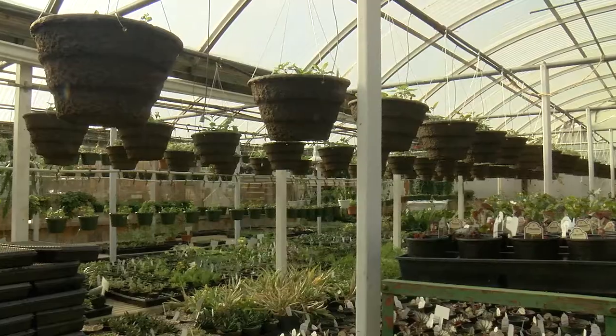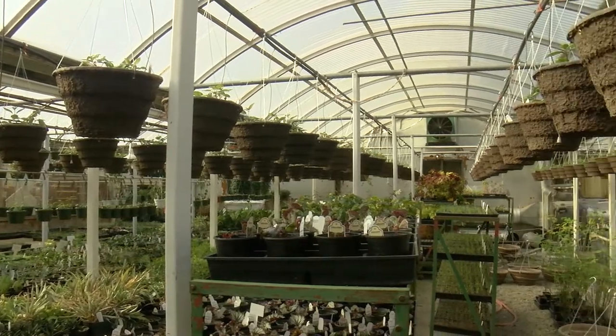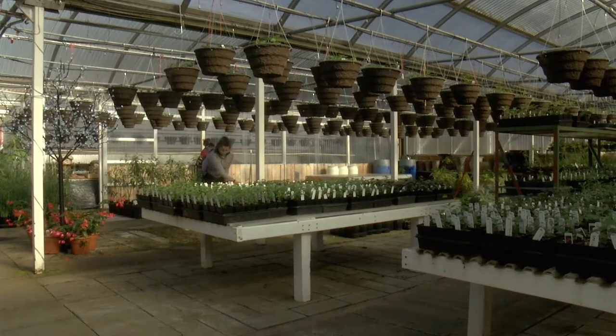So what are you using this particular space for? We've got this packed full of fuchsias mostly — it's production space, so we're keeping it warm and keeping it full. We're going to try to have as much available as possible come springtime.